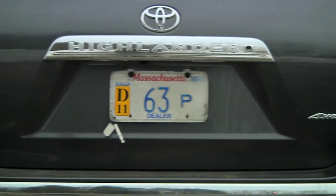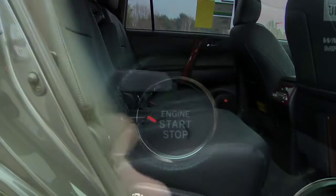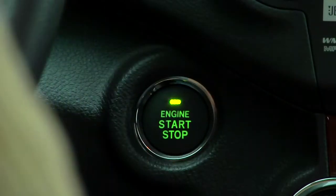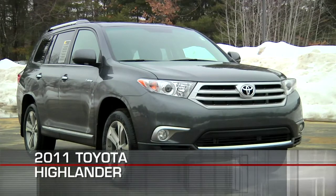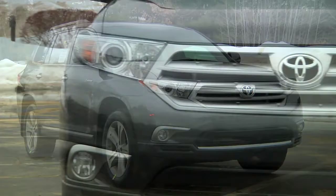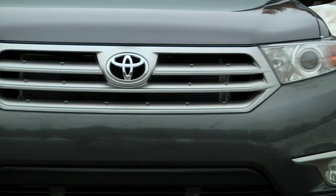The 2011 Toyota Highlander blends seven-passenger seating with features that range from the utilitarian to the downright luxurious in a curvaceous, full-size crossover. For 2011, styling has been updated with a more crisp, almost futuristic front fascia.